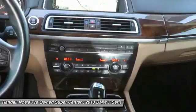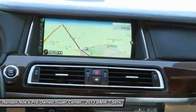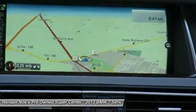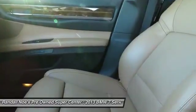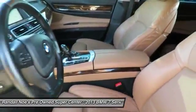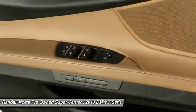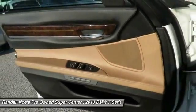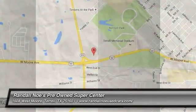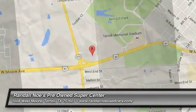Searching for a dependable vehicle that looks great too? You've found it, so stop in today. The BMW 7 Series.